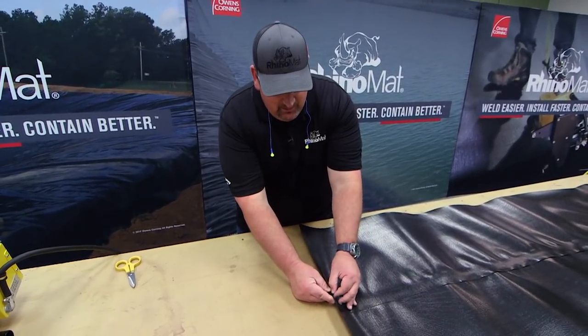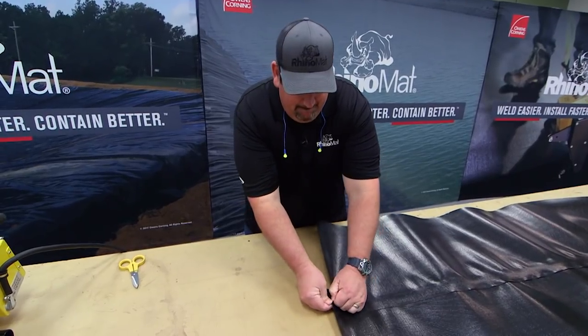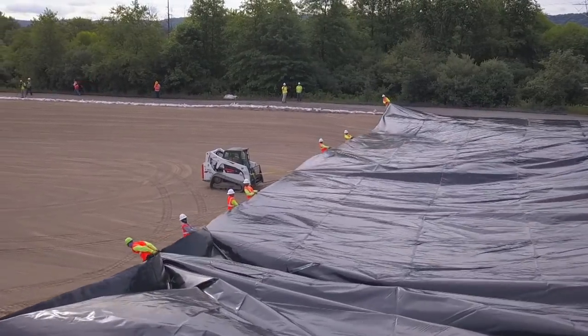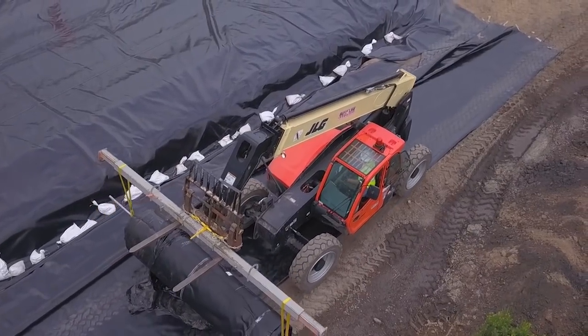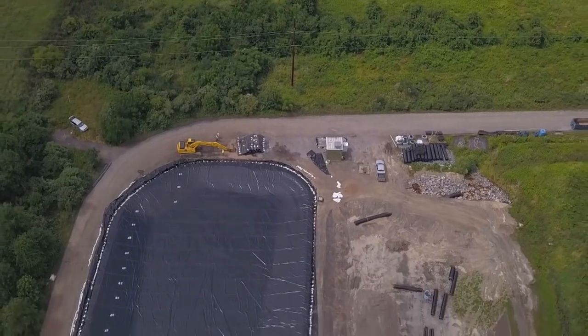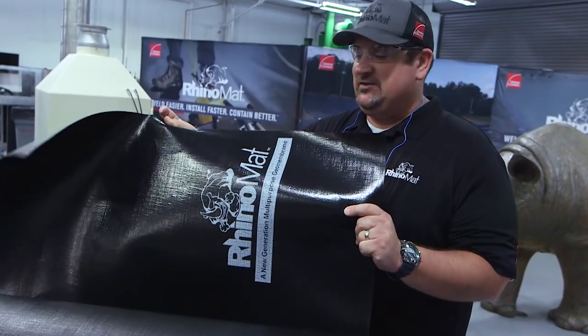The weld is made at 700 degrees Fahrenheit — the two pieces are fully fused together into a watertight seal that is almost impossible to pull apart. Whether installing an industrial containment pond, a drinking water reservoir, or a farming irrigation pond, Owens Corning's innovations continue to make our world safer and better. That's the Rhinomat story.